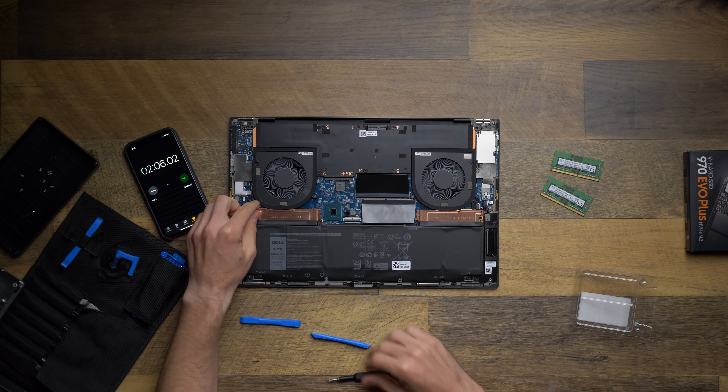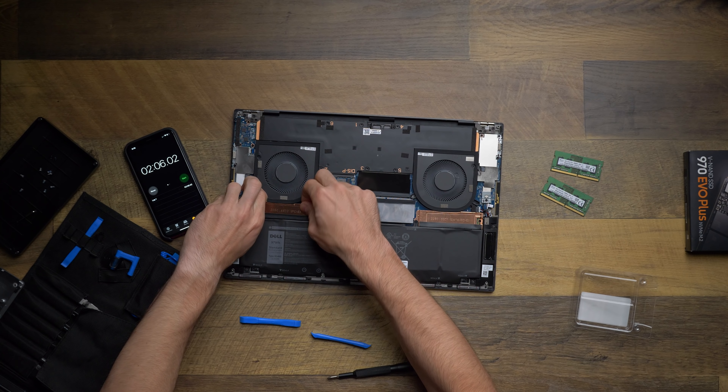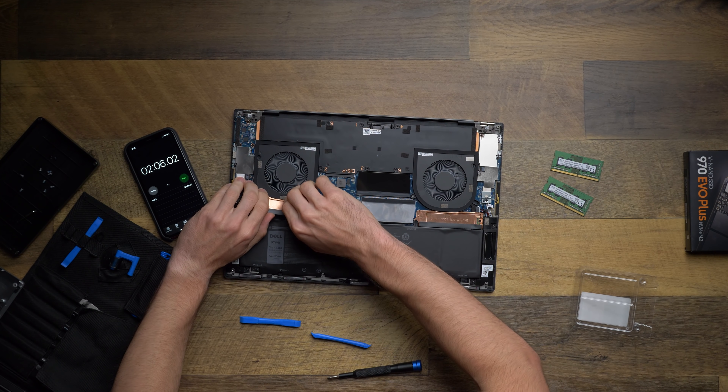Here in XPS land, you can absolutely upgrade both of those components, and it's really easy. If I can figure it out, you can figure it out — I was able to put in 64 gigabytes of my own RAM and an extra one terabyte solid state drive without breaking the laptop, and it only took me a few minutes.